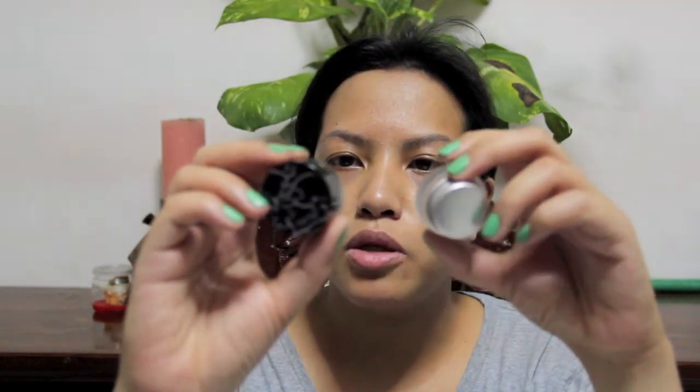Hi guys, so I just wanted to do a quick comparison of the Tarte Emphasize Amazonia Clay Waterproof Liner and the Maybelline Eye Studio Lasting Drama Gel Liner. Both of these liners are in the color black.